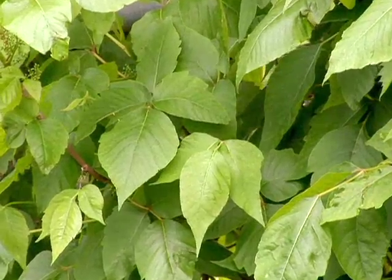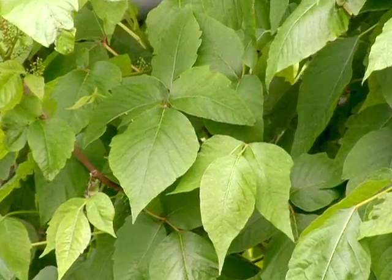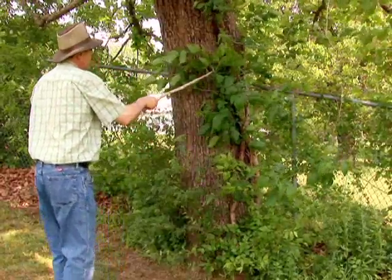One of the things that I look for first are leaves of three. The saying is: leaves of three, let it be. We have a good amount of poison ivy here on this tree.